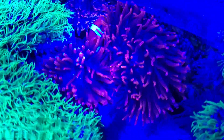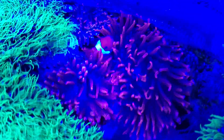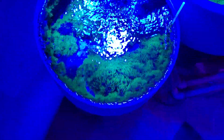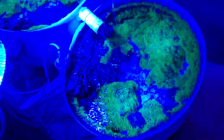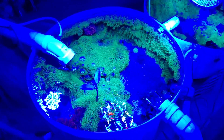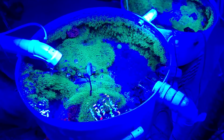So unless GSP is one of your favorite corals like it is mine, I would not put it in your system. It's very, very hard to cull and keep it cut back, even if you try to do that.